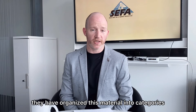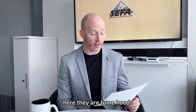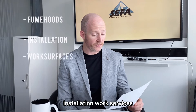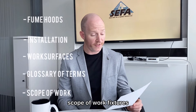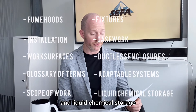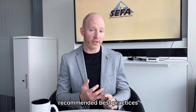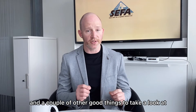In the CIFA desk reference, they have organized this material into categories, which I'll read for you here. They are fume hoods, installation, work services, glossary of terms, scope of work, fixtures, casework, ductless enclosures, adaptable systems, and liquid chemical storage. For each of these sections, they have a glossary of terms, recommended best practices, and a couple of other good things to take a look at.